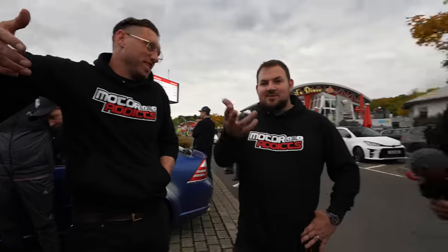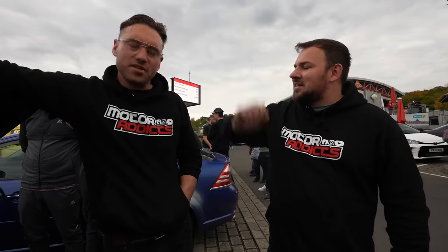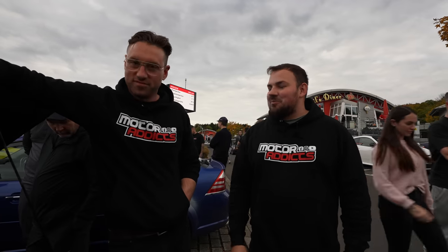Thanks for coming along and taking us out. Come and find us if you want to see this car, or the Datsun. We've got all kinds of mad stuff. Are you doing more track days in the UK?